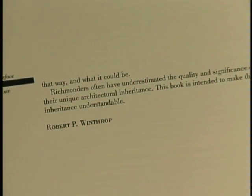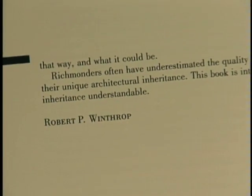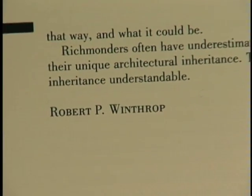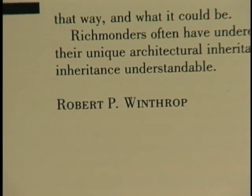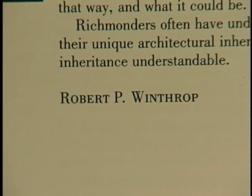Richmonders often have underestimated the quality and the significance of their unique architectural inheritance. This book is intended to make this inheritance understandable. Robert P. Winthrop.